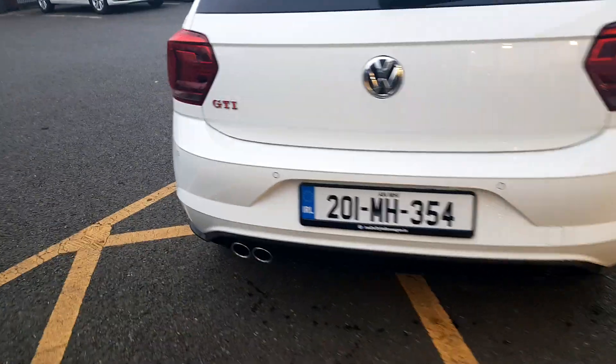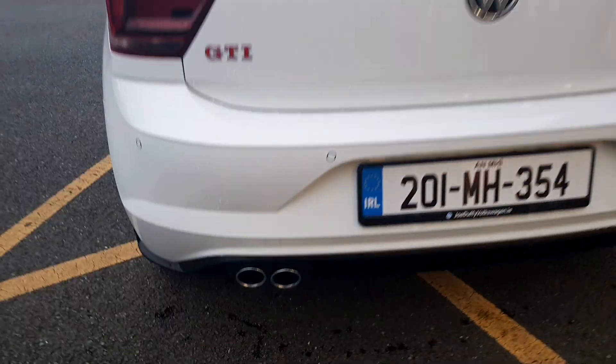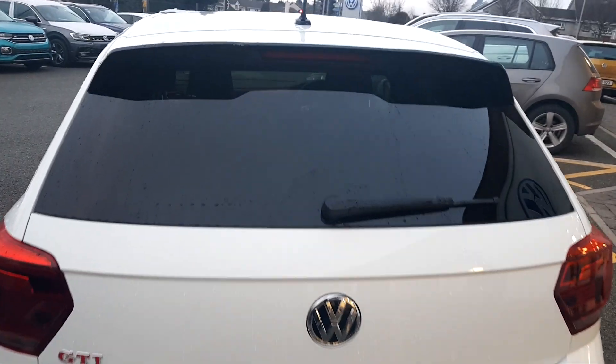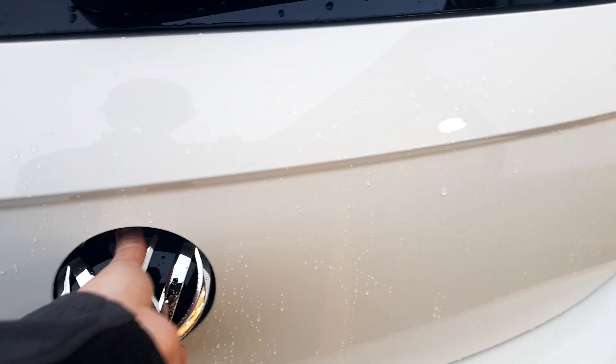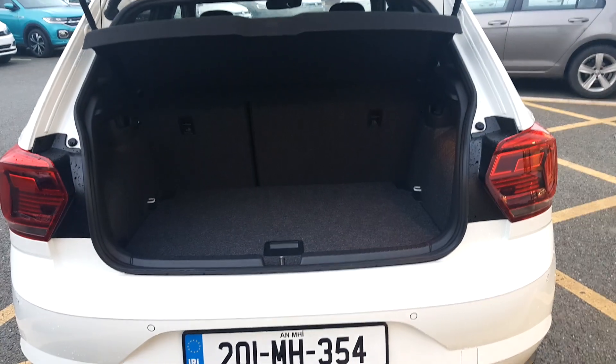As we get to the back we can see there's a twin exhaust. It also has a little spoiler up top, and then we have the boot — there's a very generous boot space inside for all of your essentials.